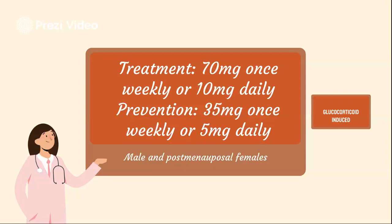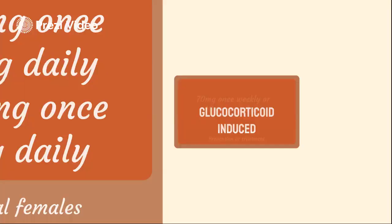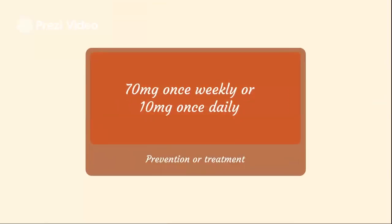For people who will be receiving systemic glucocorticoid therapy for at least three months at a prednisone dose of more than 7.5 milligrams a day or its equivalent, the prevention or treatment for this off-label use is 70 milligrams once weekly. The duration of therapy should be individualized based on continuation of glucocorticoid therapy and fracture risk.